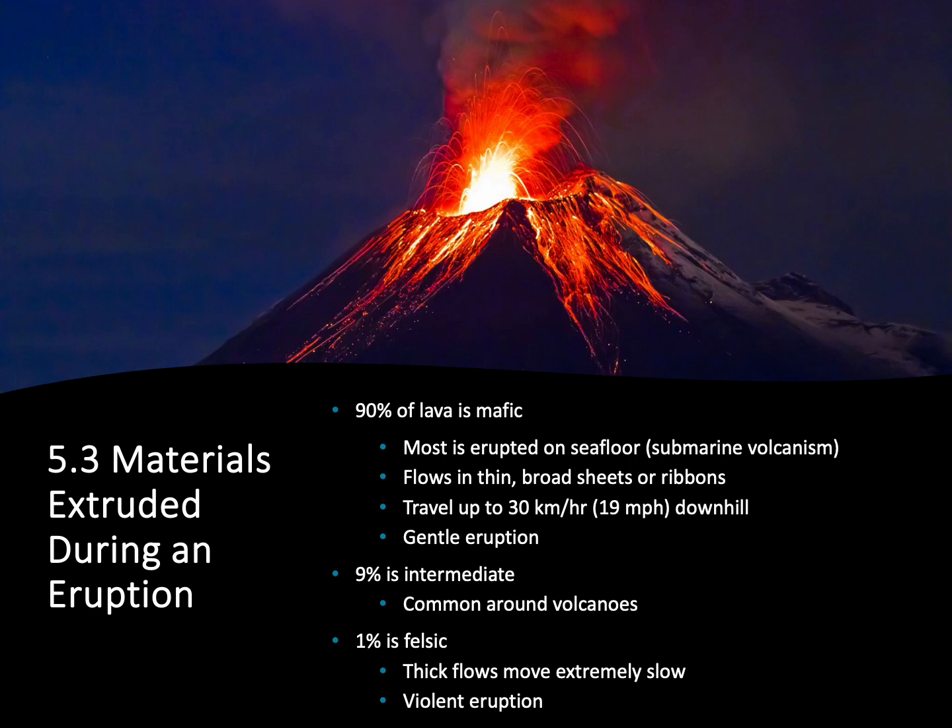Most of this lava is coming out of our divergent boundaries on the sea floor, so it's not actually erupting out of a volcano like we would expect. But because this lava is so thin and so hot, it's capable of traveling up to 20 miles per hour downhill.